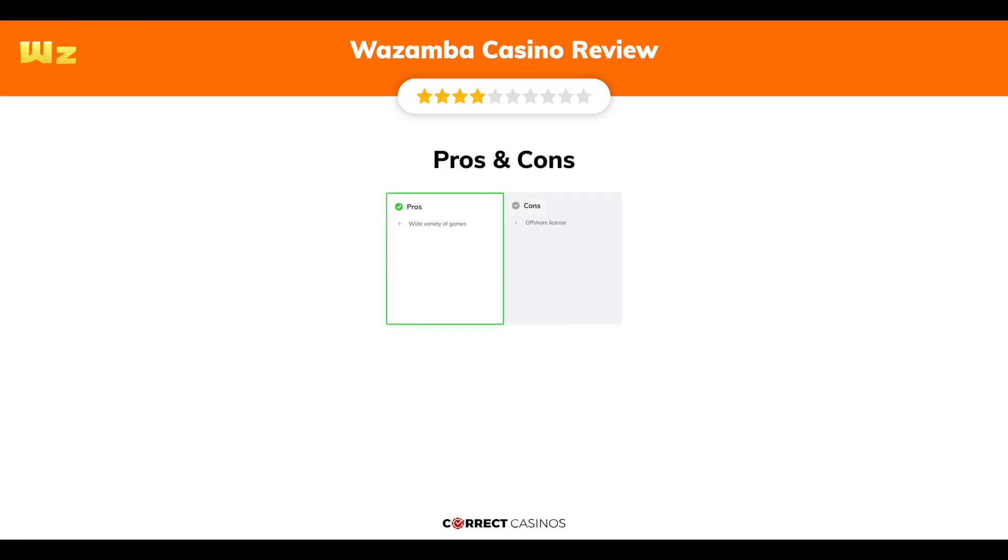The final verdict. Wazamba Casino's strengths are a wide variety of games. Its weakest points are an offshore license.